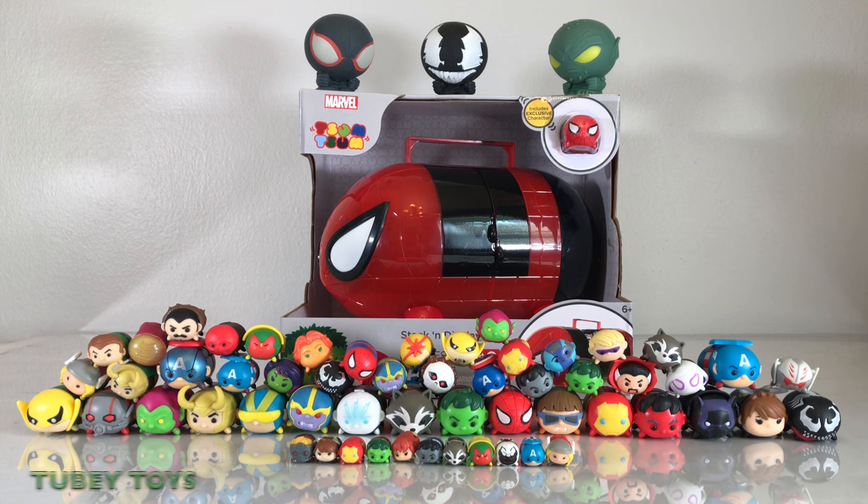Hey pals, it's Tiffy from Tooby Toys here and today with my awesome assistant. I'm Tooby. Can you say hello, I'm Tooby? Hello, I'm Tooby. Hey guys, thanks for joining us.